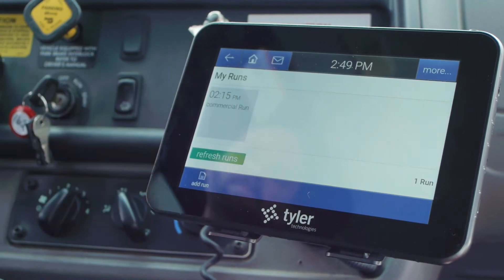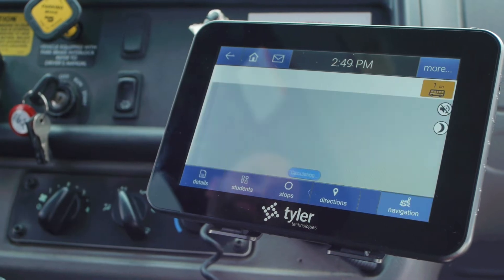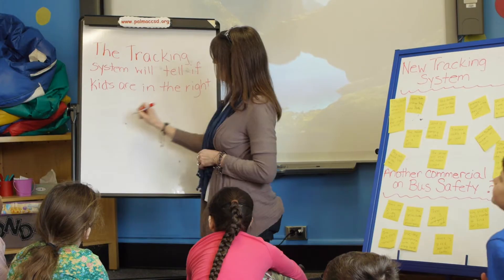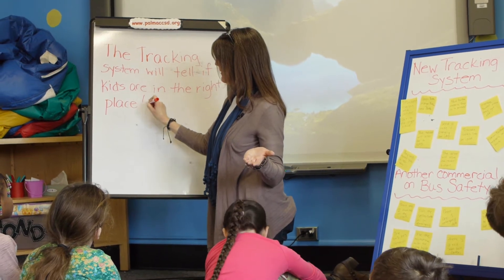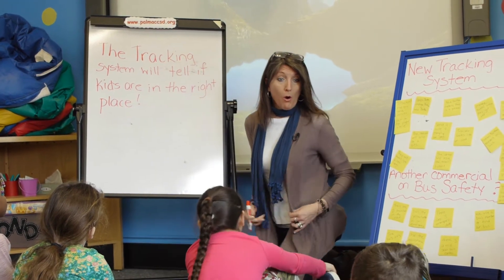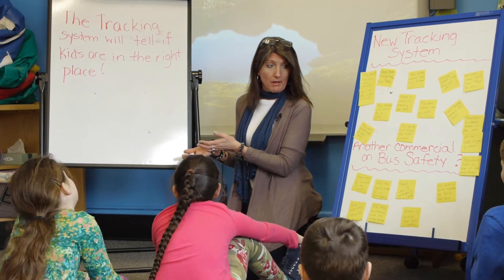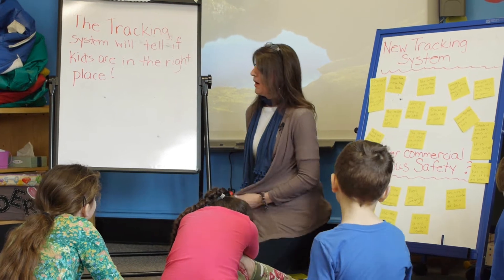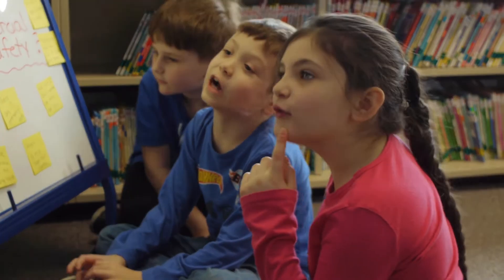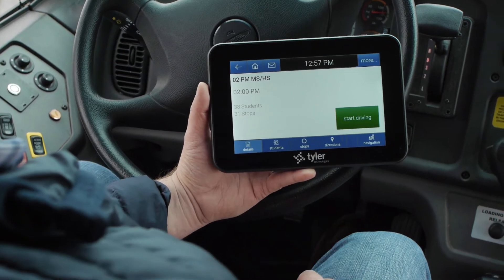The tracking system will tell if kids are in the right place — whether they're on the bus, getting off at the right stop, supposed to be home, at a babysitter's, or at grandma's. We've incorporated a new tracking system that helps drivers know if students are on the correct bus.